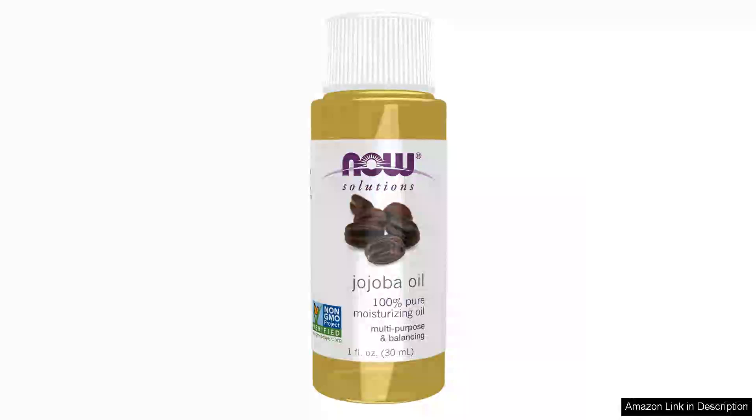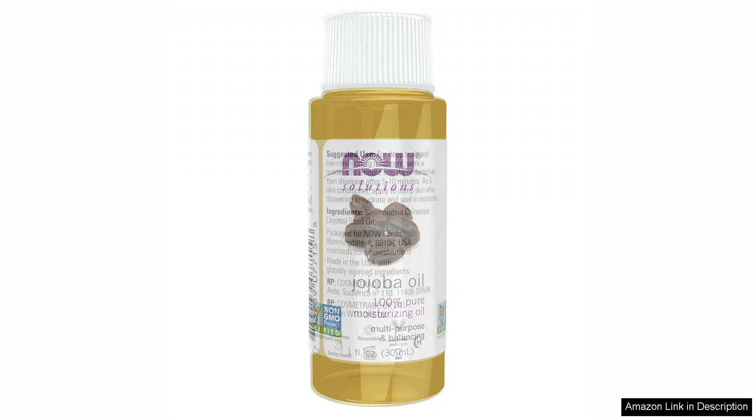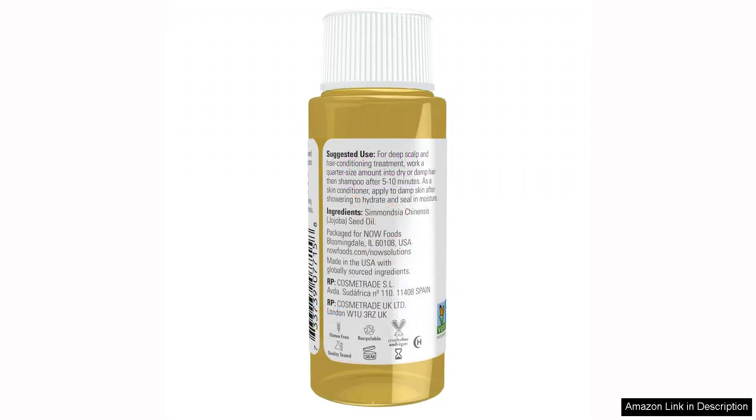I recently tried Now Food Solutions Jojoba oil, and I must say it has exceeded my expectations. This 100% pure moisturizing oil has quickly become a staple in my skincare routine. First and foremost, the quality of this Jojoba oil is impressive. The oil is cold-pressed and free of additives, ensuring you're getting all the natural benefits.